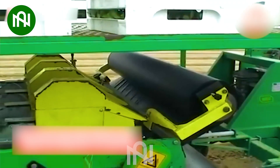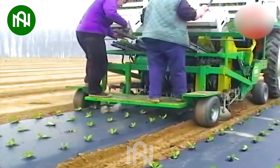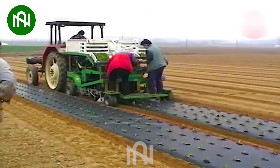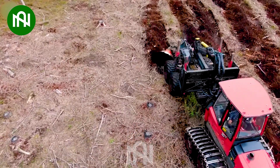This machine multi-tasks like a pro, covering the field with plastic and planting seedlings simultaneously. This machine is a true multi-tasker, grinding and ploughing the land all at once.